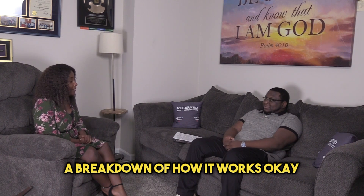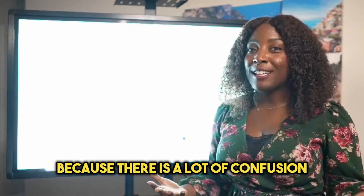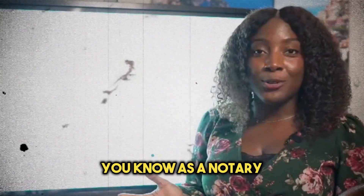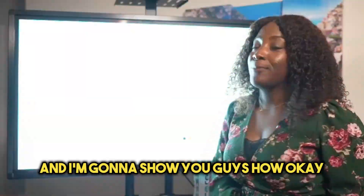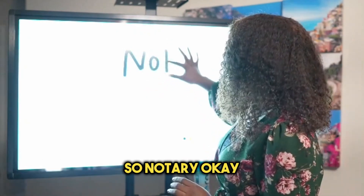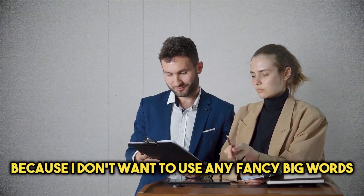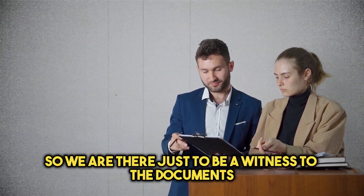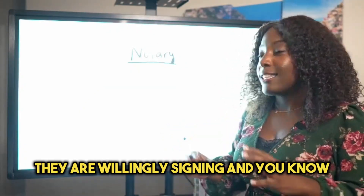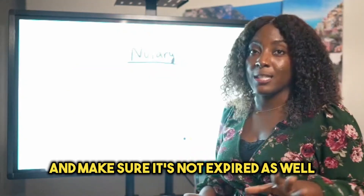My name is Lisa Teote. JT invited me to break down what it means to be a notary and a notary signing agent, because there is a lot of confusion. So first, what is a notary? In simple terms, a notary is a professional witness. We are there to witness the documents and the people signing them — to make sure they aren't signing under pressure or duress, that they are willingly signing, and that they are who they say they are. You will need to see their IDs and make sure they aren't expired.